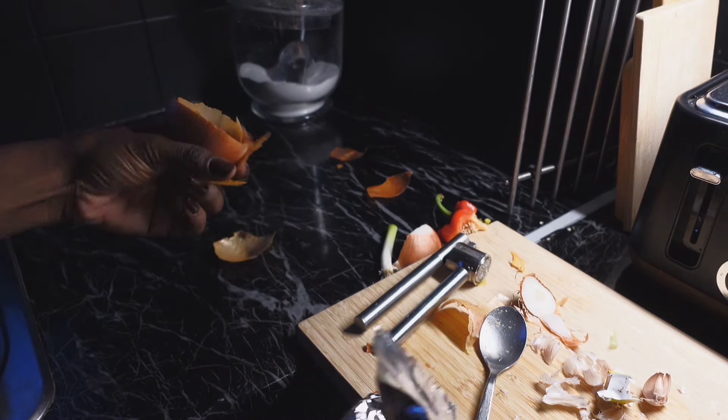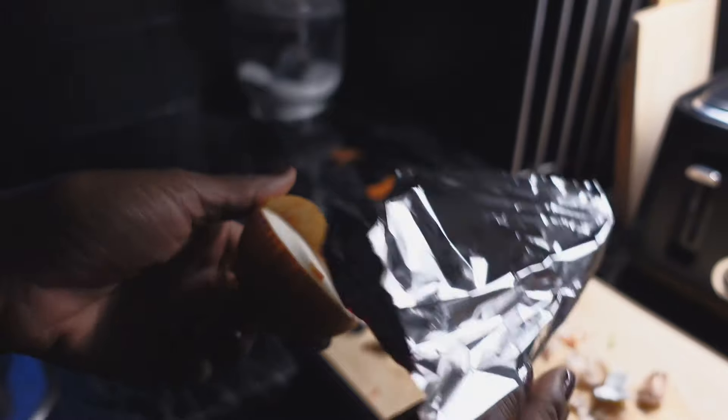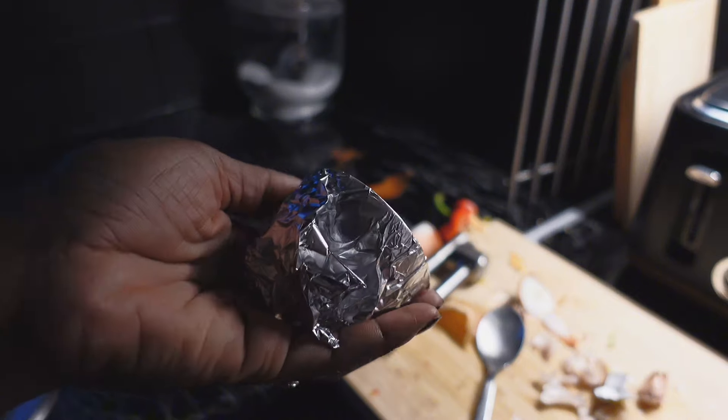Here's a kitchen hack: if you've got a half-cut onion, wrap it in some foil — it cuts out the smell and keeps it fresh for at least a week in the fridge.